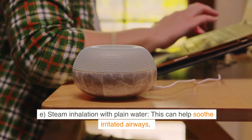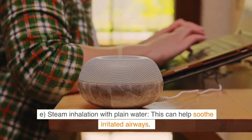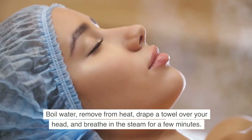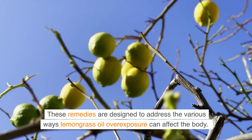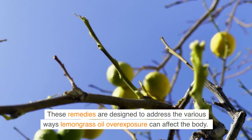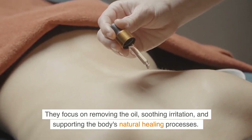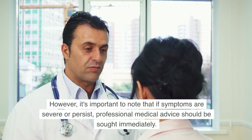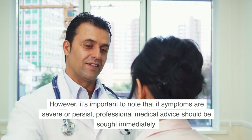E: Steam inhalation with plain water. This can help soothe irritated airways. Boil water, remove from heat, drape a towel over your head, and breathe in the steam for a few minutes. These remedies are designed to address the various ways lemongrass oil over-exposure can affect the body. They focus on removing the oil, soothing irritation, and supporting the body's natural healing processes. However, it's important to note that if symptoms are severe or persist, professional medical advice should be sought immediately.